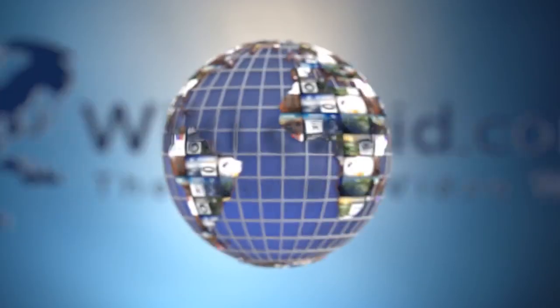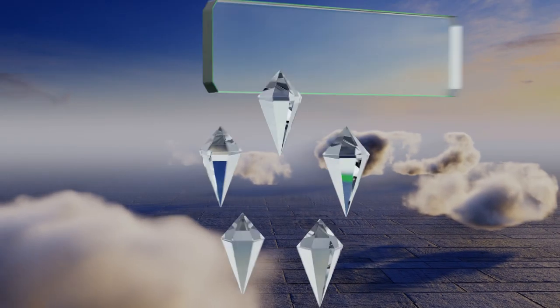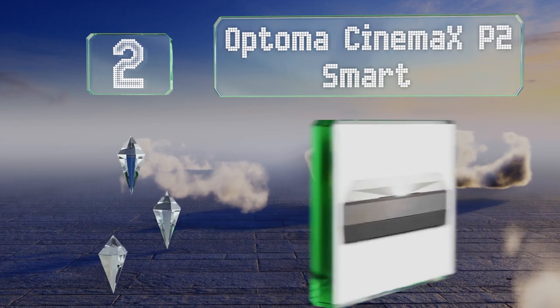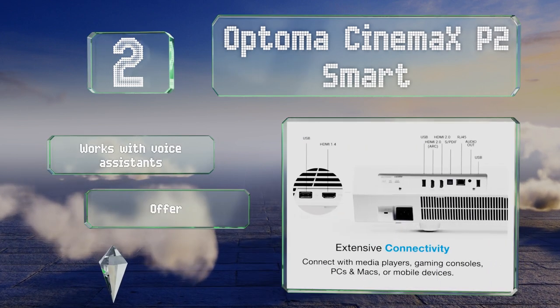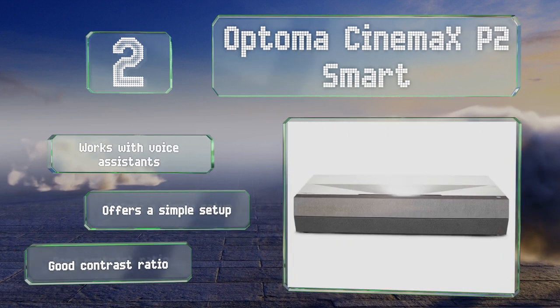At number two, a six-segment color wheel on the Optoma Cinema XP2 Smart provides more accuracy and fidelity than many other models, making this a good choice for movie lovers. Its laser light source is particularly bright and should last for about 30,000 hours. It works with voice assistants and offers a simple setup and a good contrast ratio.